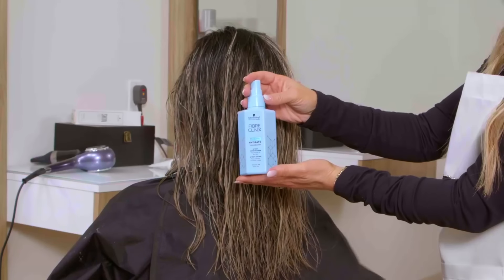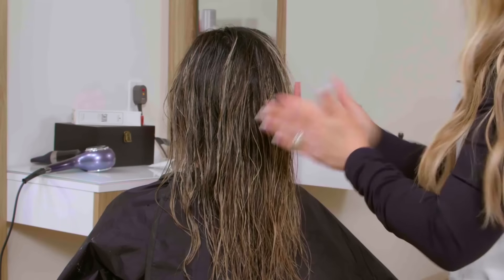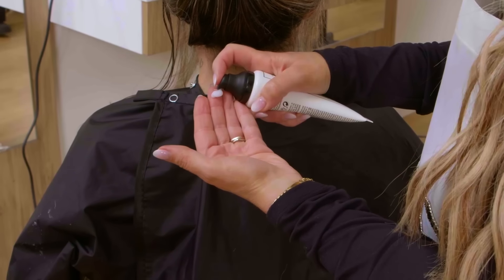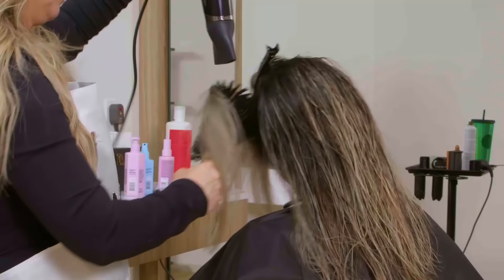We shampooed with Fiber Clinics Vibrancy Shampoo and Conditioner, then finished with the Hydrate Spray Conditioner, the Vibrancy Leave-In Conditioner, and the Vibrancy Heat Protect Spray to keep her hair safe during blow-drying and heat styling. What threw me for a loop was the Skin Protect — I hadn't used it before, but I applied it around her hairline before the root melt to prevent staining. That stuff is awesome, it smells so good. Then we did a nice blowout, smoothed it out, and added beachy waves for a cool-toned blonder look.